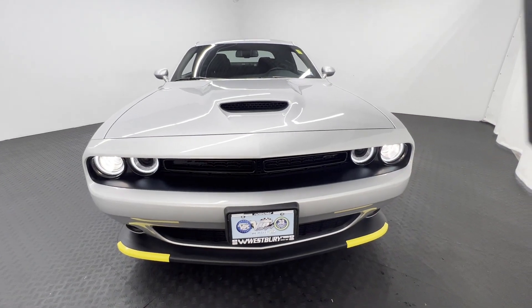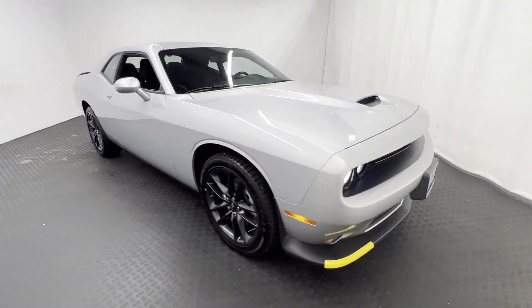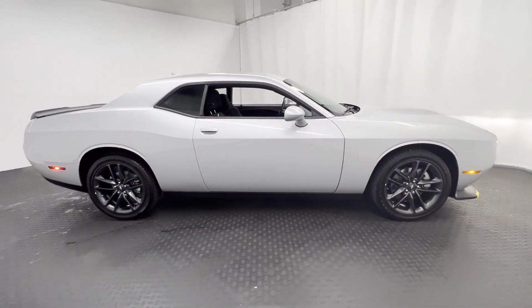2023 Dodge Challenger. With less than 1,000 miles on the odometer, this coupe is sleek and stylish with added comforts.